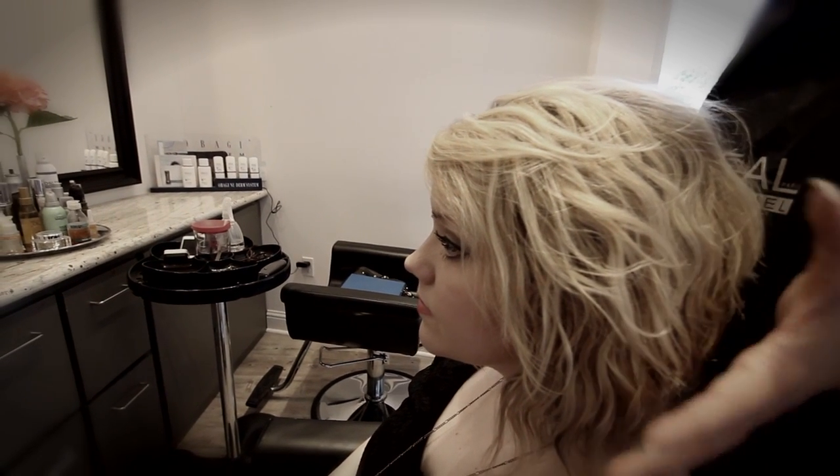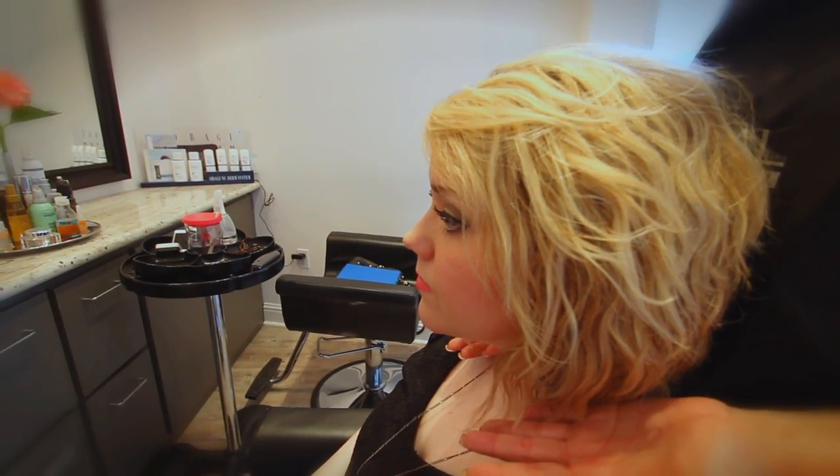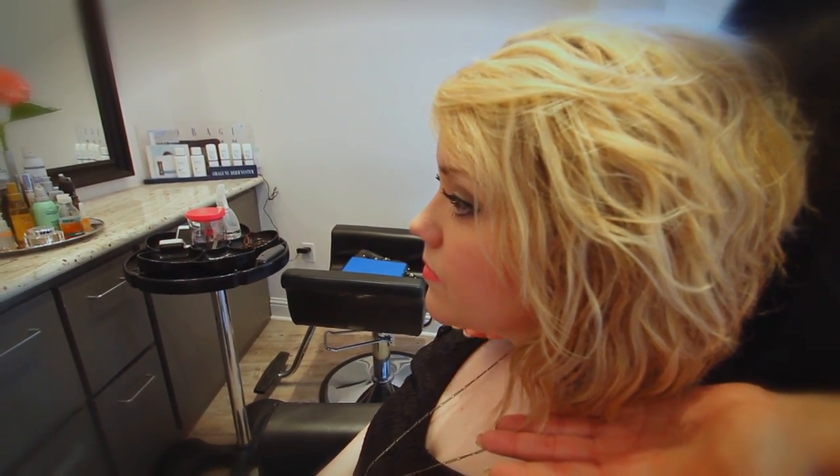Her hair color is beautiful for her skin coloring because it's a cool blonde. The last thing she wants to do is go with a warmer blonde, because if you have a hair color that's clashing with your skin tone, you tend to bring out imperfections.